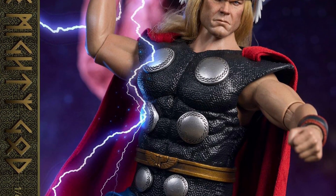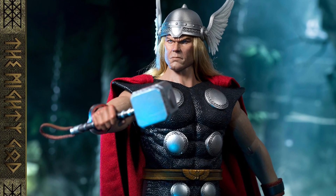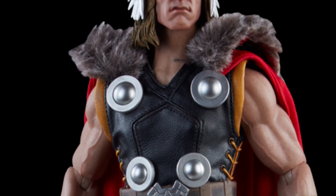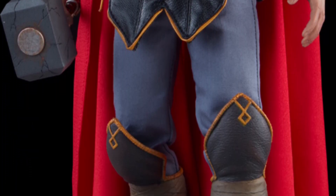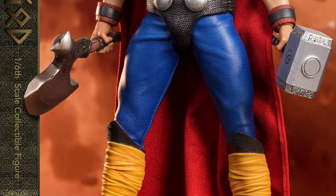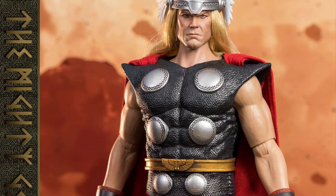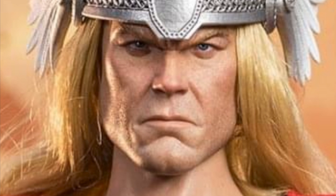Not too long ago, Sideshow Collectibles released their 1/6 scale comic book inspired Thor, and it looks pretty cool — the costume has a nice fur detail up top. I do prefer the classic colors look here. The biggest problem Sideshow sometimes has is the head sculpting: that mashed-potato-looking mouth with the jaw shows up on so many of their figures. The Tough Guys version looks a little bit better — please stop with that sculpting style.